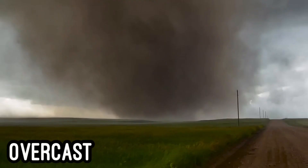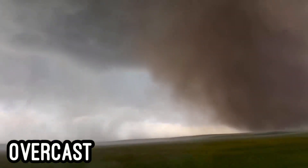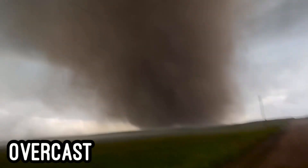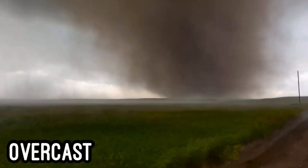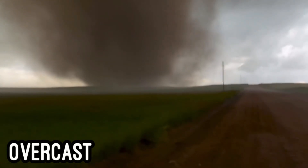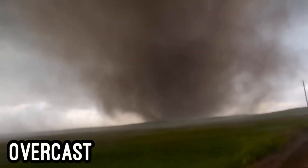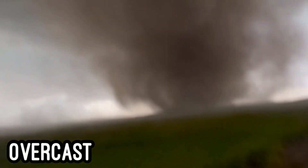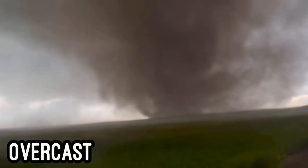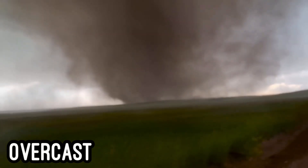Multiple vortices were still visible, with lightning striking nearby. Strong winds associated with the rear flank downdraft started to impact Jack as the tornado progressed to the southeast. The tornado would remain on the ground for several more minutes before lifting just before crossing into Colorado.